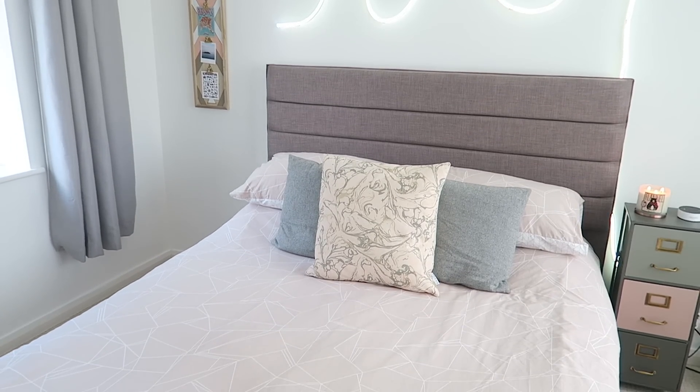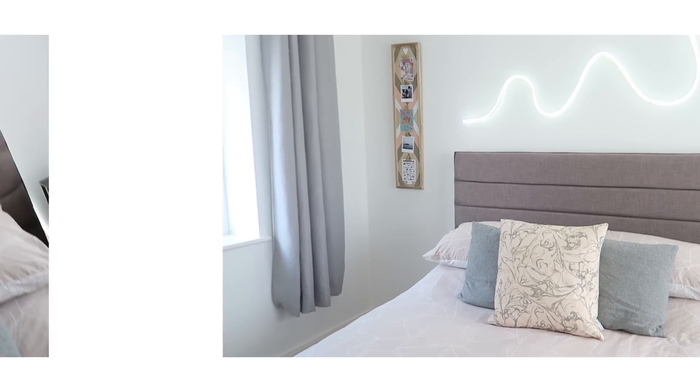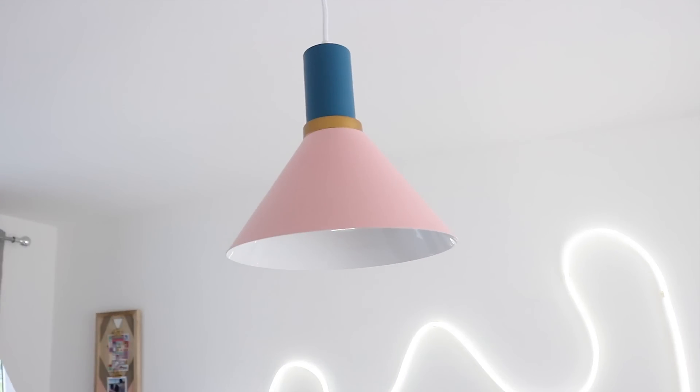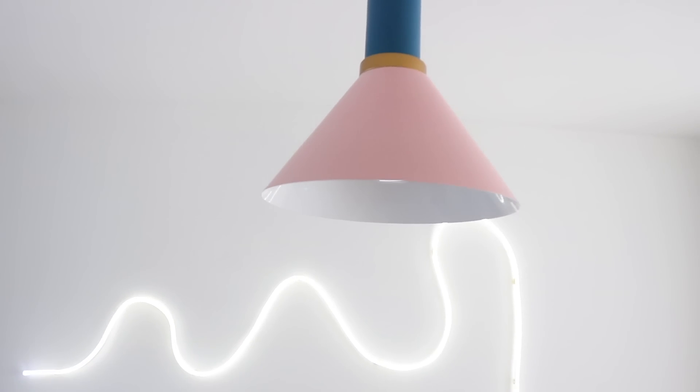The new ceiling light that we installed was purchased from TK Maxx — this was about 27 or 28 pounds. I just think it fits in really well with the theme and it was such a good find.